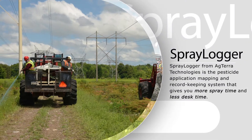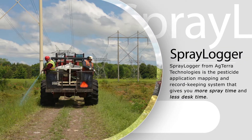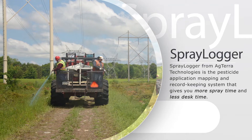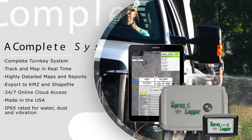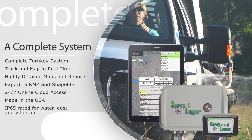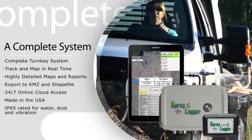Spraylogger from Agterra Technologies is the pesticide application mapping and record-keeping system that gives you more spray time and less desk time. Spraylogger combines data logging hardware and software built into one system that maps and records where spray occurred and where it did not.